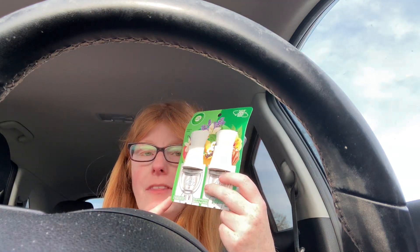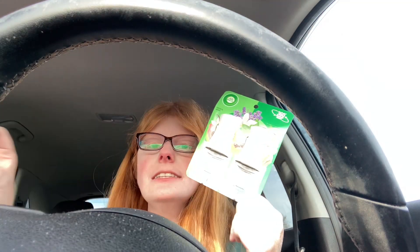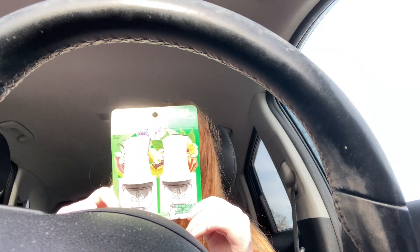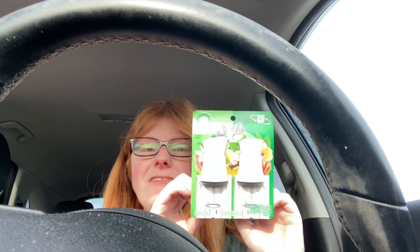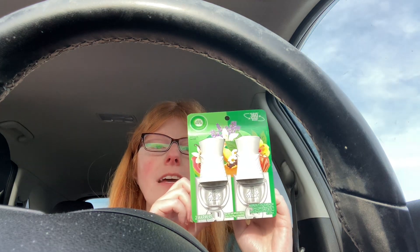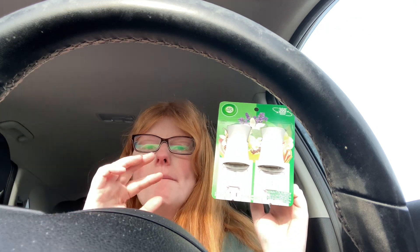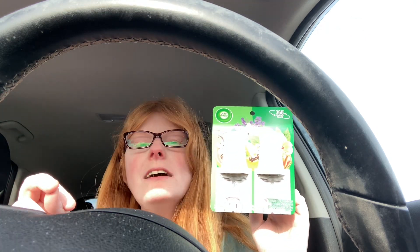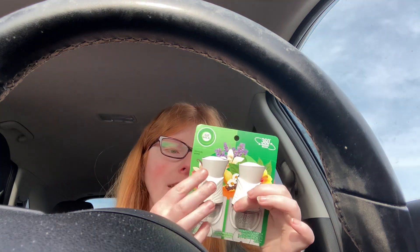What I did is I bought two of them because there's an Ibotta rebate for $4 and a Shotman rebate for $4. There's also one on TADA, but it will not work because it says it cannot be submitted with a paper receipt. There may also be a Walmart cashback offer for this.